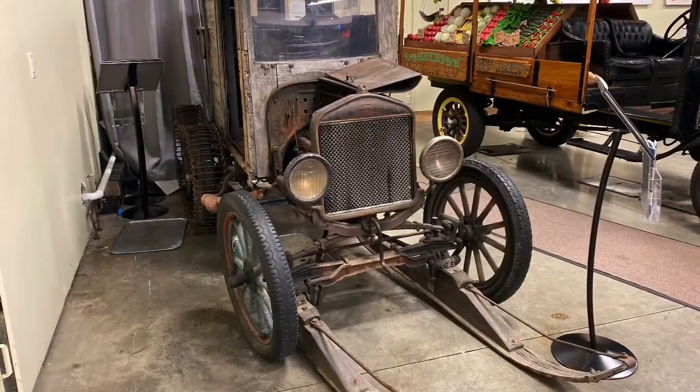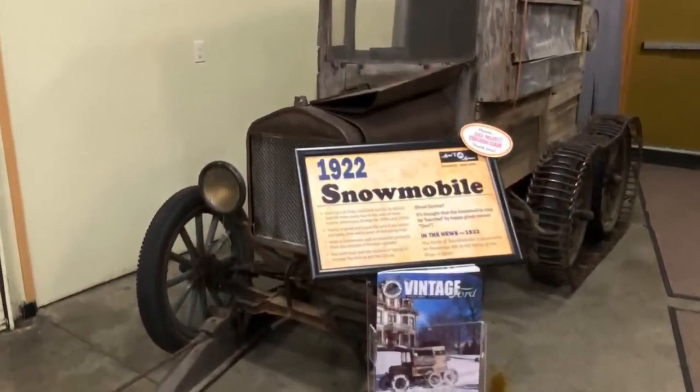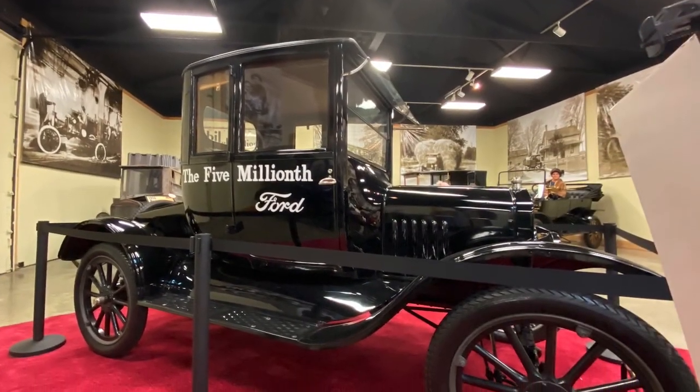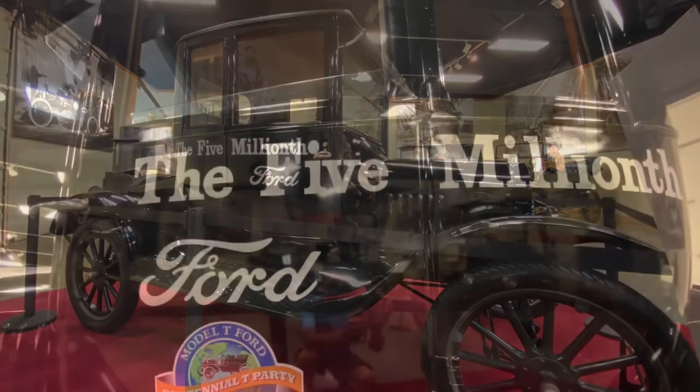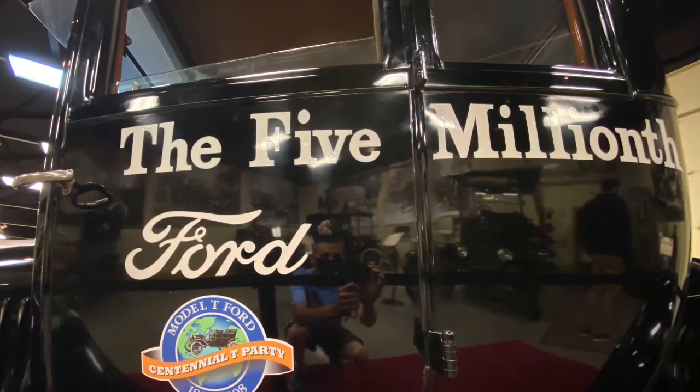This Model T was converted into a snowmobile by putting skis on the front and tracks on the rear. Over 16 million Model T's were built during its lifespan, and the five millionth one built can be found here for a limited time.